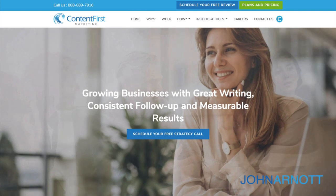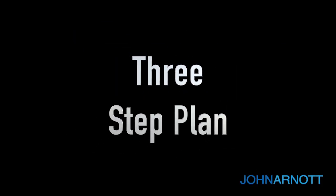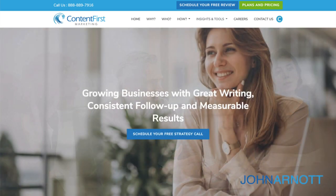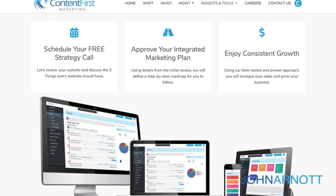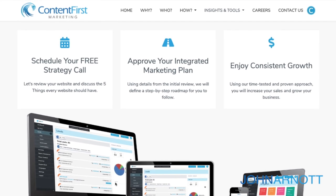The third thing every homepage must have is a plan — we call it a three-step plan. The purpose of this is to show how that visitor is going to engage with you. No matter how complicated your business, you need to make it sound very simple to work with you. At Content First Marketing, the three-step plan is: schedule your free strategy call, approve your integrated marketing plan, and enjoy consistent growth.